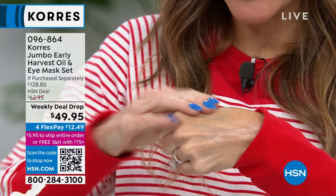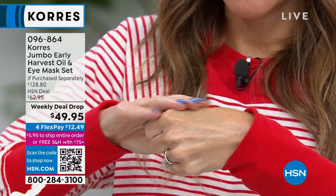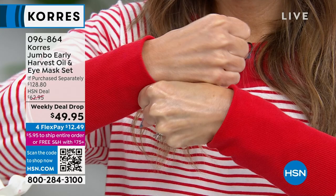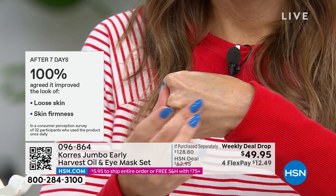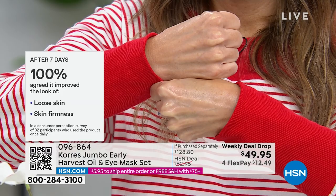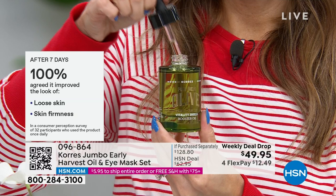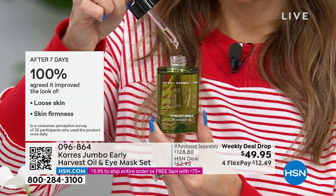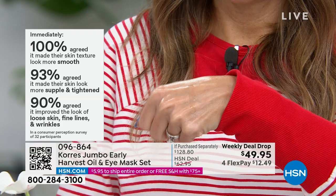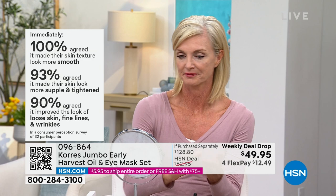The texture was almost like water — this is not some thick, goopy, viscous oil because there's no silicone. A lot of other brands put silicones and mineral oils in there. Feel the slip — look at the glow on your skin. After seven days, every person in our study agreed it improved the look of loose skin. After just a week of one to two drops a day, skin firmness was addressed. This will immediately give you plumping and hydrating. 93% agreed it made their skin look more supple and tightened immediately. 90% agreed it improved the look of loose skin, fine lines, and wrinkles.